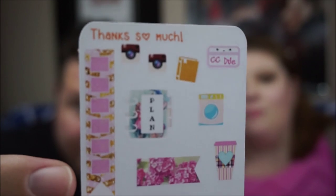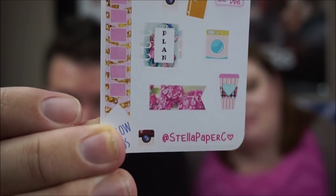This is a little sample sticker sheet that she included for us. As you can see, there are a couple of different designs on there, which I think is super cute.